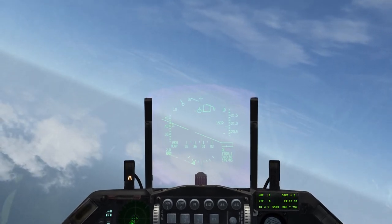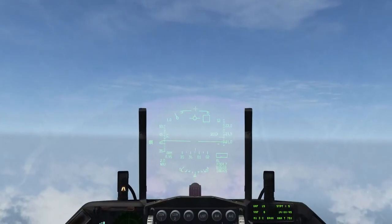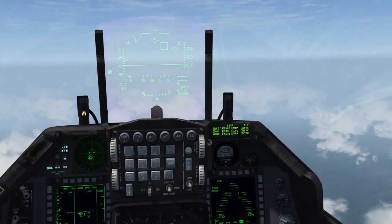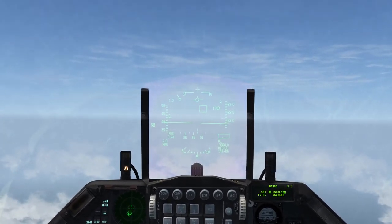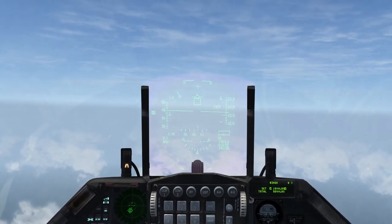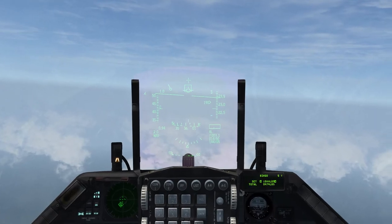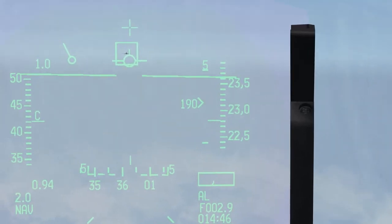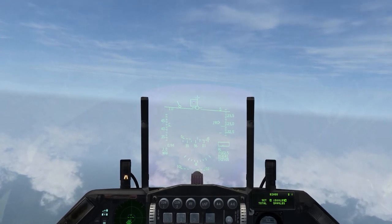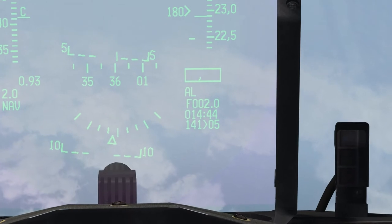Air 2, in position. 3 miles to go, closing speed 190 knots. 2 miles to go, closing speed 180 knots.